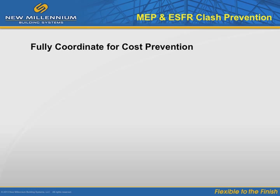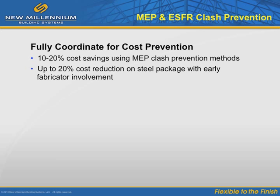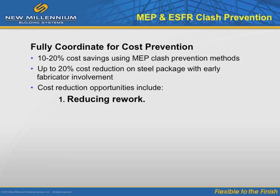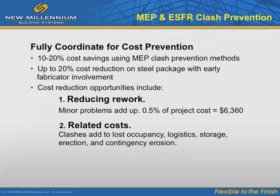Various studies report a 10-20% cost savings through clash prevention. Early joist supplier involvement can reduce the cost of the structural steel package by up to 20%, according to the American Institute of Steel Construction. This presents two areas for cost reduction: one, reduce errors and reinstallation costs — rework of just five joists can add over $6,000 to a project — and two, reduce the chain reaction of related costs.